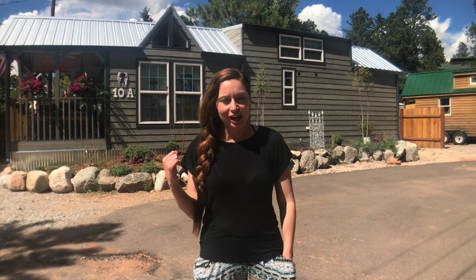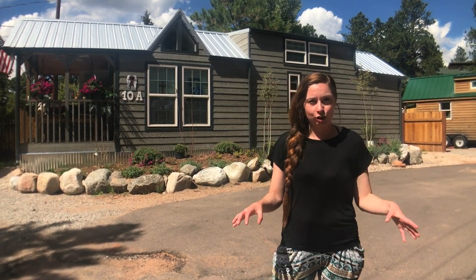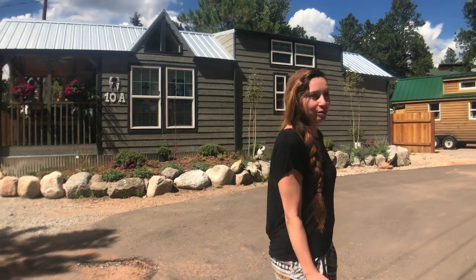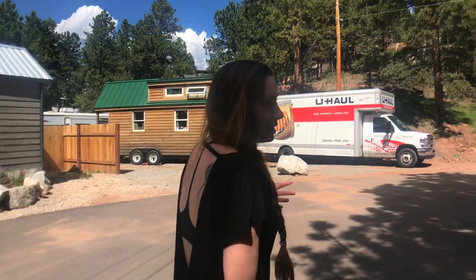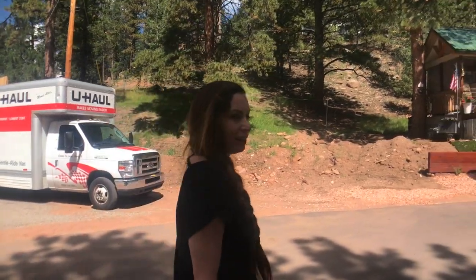This is our new neighbor's tiny home — her name is Sandra. When we pulled in, she brought us over a bottle of wine, which was really sweet and a great way to meet a new neighbor. She just moved in several months ago after her daughter's family downsized and moved to a tiny home here, and then she caught the tiny bug. One thing we've noticed here is that neighbors do a lot of walking around the park, a lot of talking and interaction — there's a real tight-knit community feel.